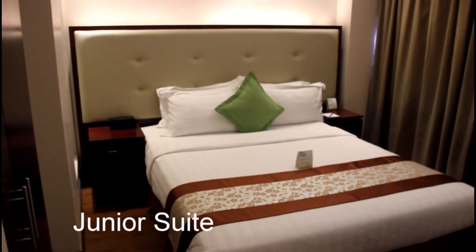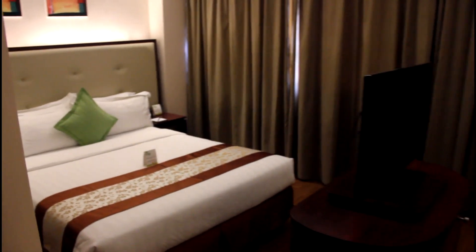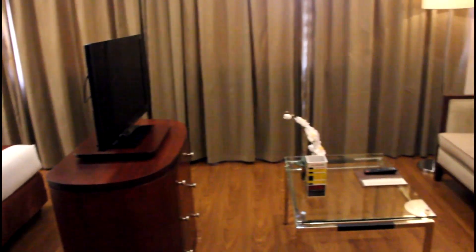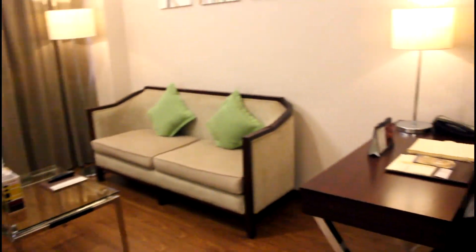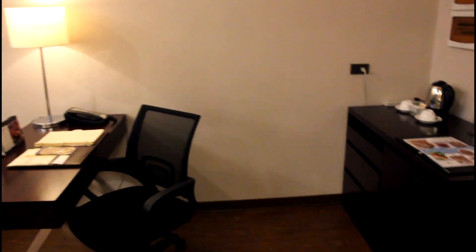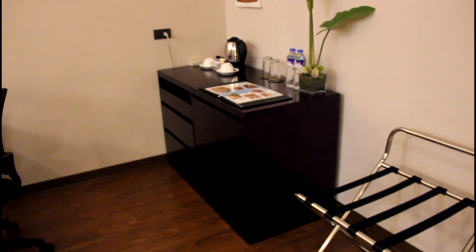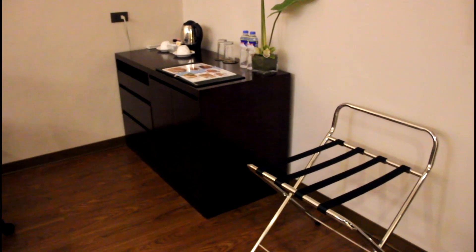Here we're looking at the junior suite — another beautiful room here at Ace Hotel and Suites. This room has a flat screen TV set at the center of the room on a swivel, so you can watch television either from the sofa or from the bed. Here they have a writing desk with a nice high-end office chair, coffee and tea facilities, free bottled water, luggage caddy, and in the cabinet you also have a mini ref.